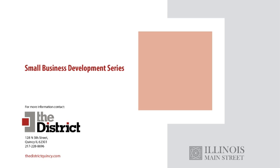Thank you for joining us for the next Small Business Development Series webinar. The Small Business Development Series is provided by the district in Quincy, Illinois, through a grant provided by Illinois Main Street. The purpose is to provide entrepreneurs and small business owners tools that will help them improve their business and resources that can help them expand their knowledge and create more sales.